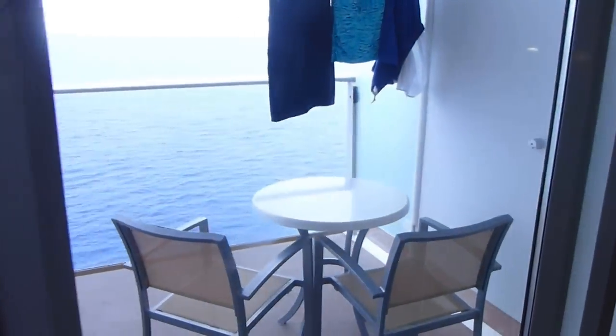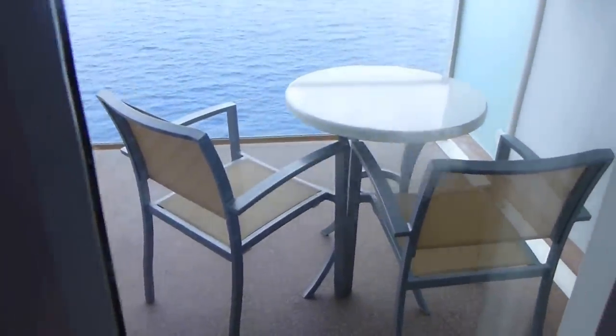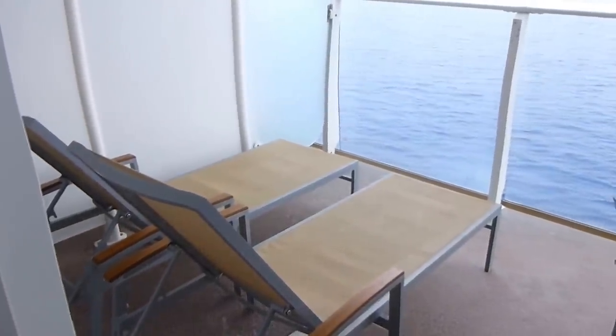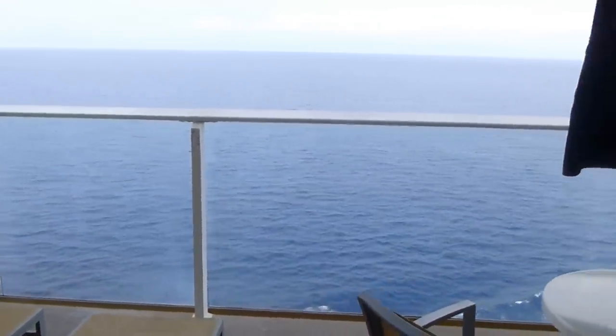The deck is definitely oversized, because most decks just have the two chairs and the little table. This one not only has that, but two full-size chaise lounges, which is so nice for sitting and watching the ocean go by.